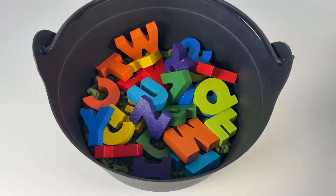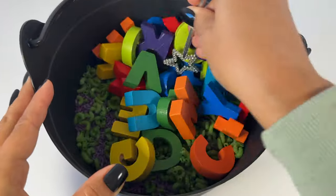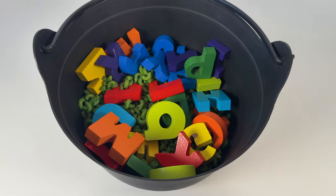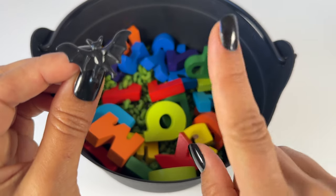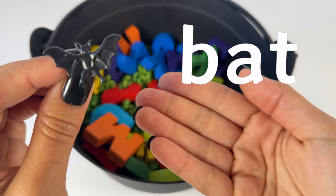Let's give our letters a stir. But we're not done — we need to add some more. Let's say the sounds in this word. B, A, T. Bat.